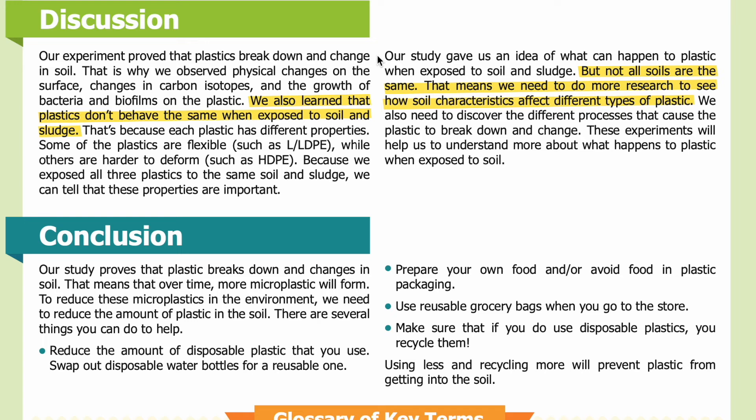Discussion. Our experiment proved that plastics break down and change in soil. That is why we observe physical changes on the surface, changes in carbon isotopes, and the growth of bacteria and biofilms on the plastic. We also learned that plastics don't behave the same when exposed to soil and sludge, because each plastic has different properties. Some of the plastics are flexible, such as LLDPE, while others are harder to deform, such as HDPE. Because we exposed all three plastics to the same soil and sludge, we can tell that these properties are important.